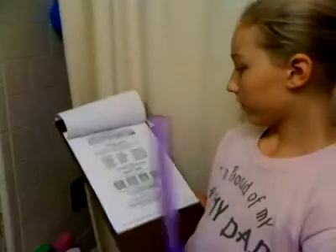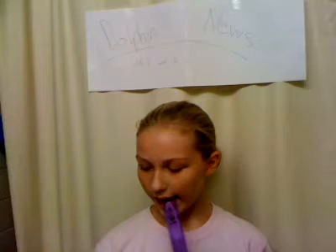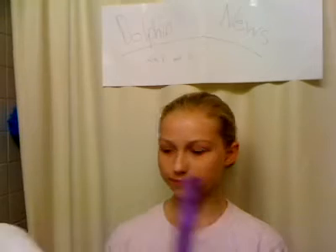Today we will be learning about how many dolphin species there are. Now there are 33 types of dolphins, and there are 4 types of river dolphins and 6 types of porpoises. Now I can't read them all because that would take too long. You can search them on the internet. That's all for this section.